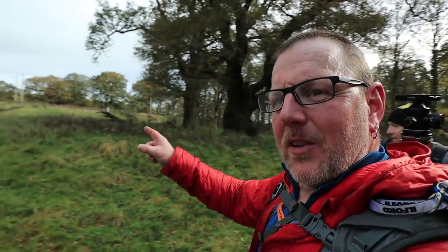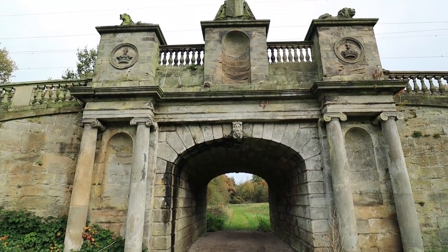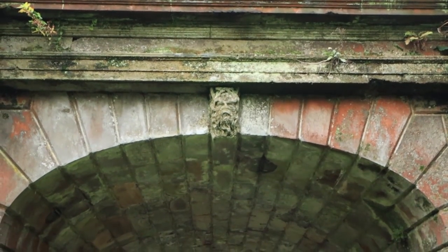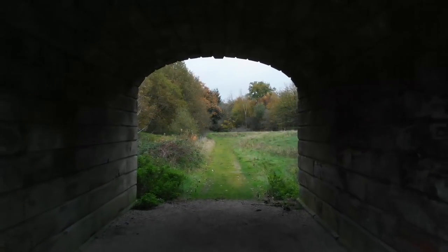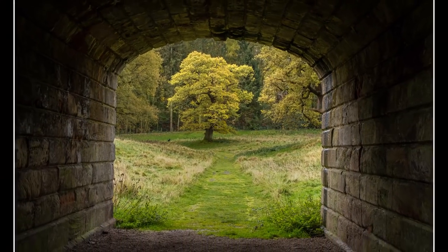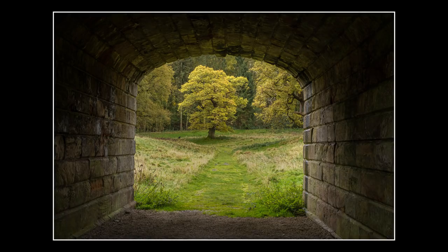We've come down to have a look at this bridge and it's pretty spectacular. What it wants is a big dramatic sky over it or a steam train to come along with a big puff of steam on top. But what a piece of work this is - it's called the Lichfield Drive Bridge. If you're into your bridges and your arches and stuff like that, it's well worth coming to have a look.